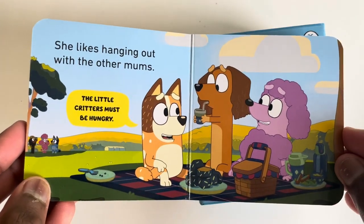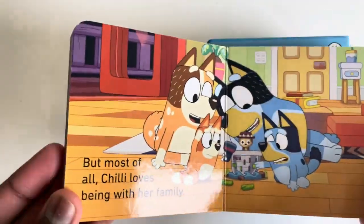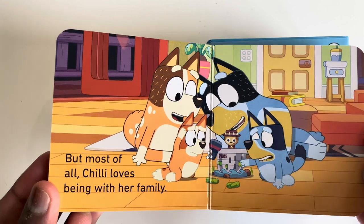She likes hanging out with other mums. The little critters must be hungry. But most of all, Chilly loves being with her family.